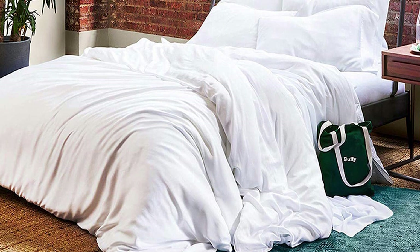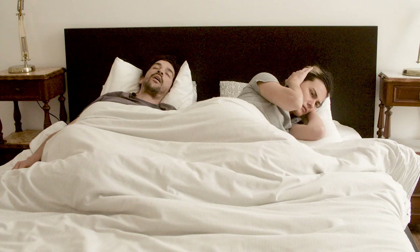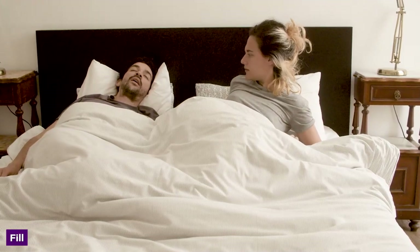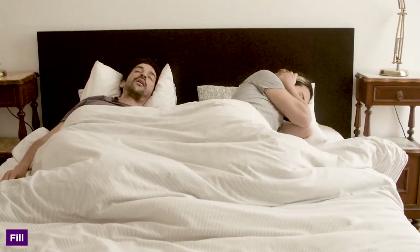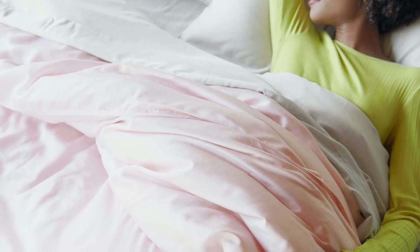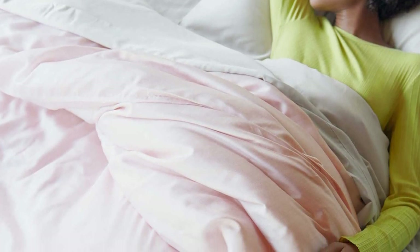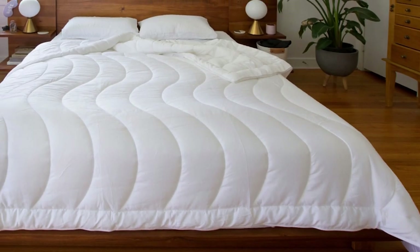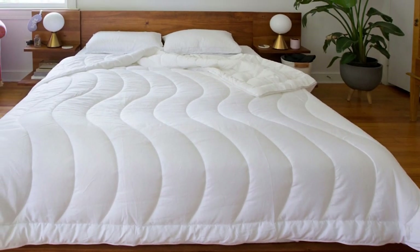The Buffy Cloud is a down alternative comforter. Inside you'll find a rather unique down alternative — Buffy sources recycled plastic bottles from landfills that have been shredded to make the fill for its comforters. It feels very fluffy and soft through the cover, and for all of the earth-friendly shoppers out there, the recycled materials are a huge plus.